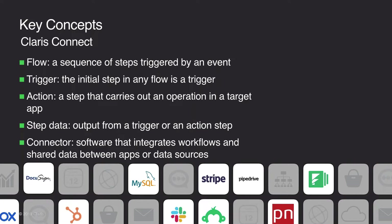Actions carry out an operation in the targeted app, usually a create, update, or search operation. Each action requires a set of input fields and typically returns data that can be used in subsequent steps. Step data is the output data from a trigger or action step — these are variables you can use in mapping your business logic into flow steps. Connectors represent the software that integrates workflows and shares data between apps or data sources; connectors can have triggers and/or actions, but not all connectors have both.